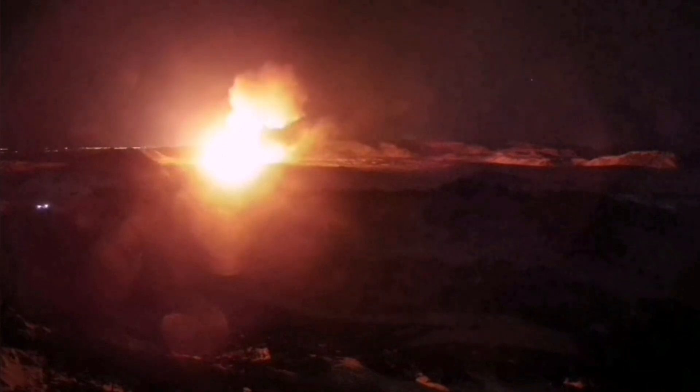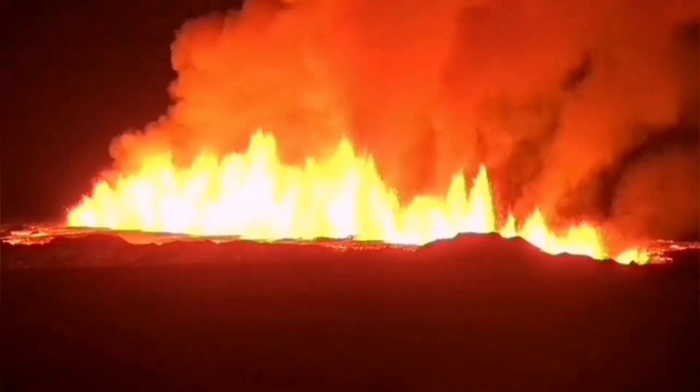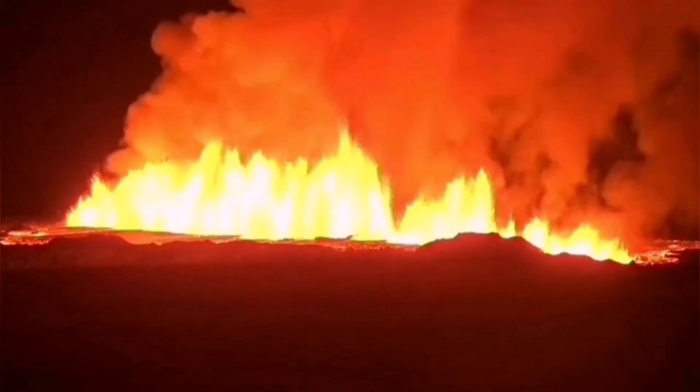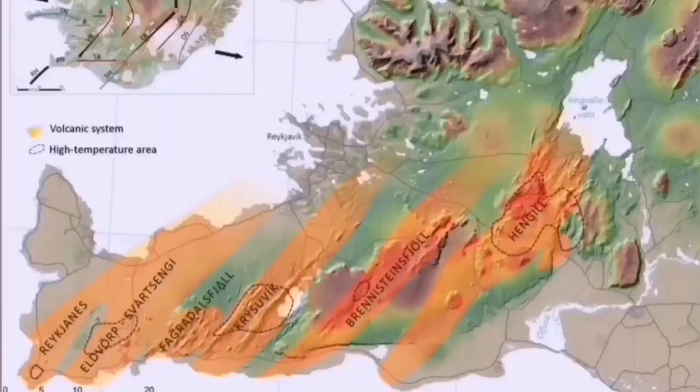Some of these systems were not active, but they are getting active now. Fagradalsfjall, after two years, is now getting active again, and the activity has increased. To the east, all those volcanic systems are gradually getting active, as you can see here. These are the systems where, when one moves, magma can rise and erupt as lava at the surface.